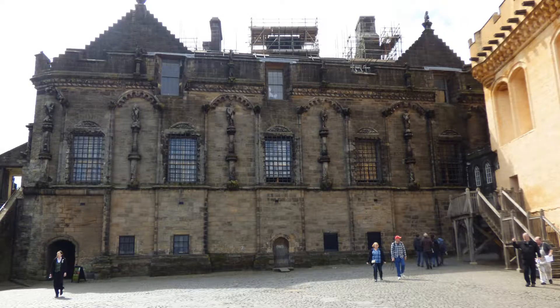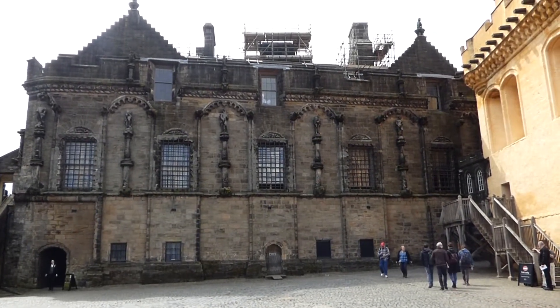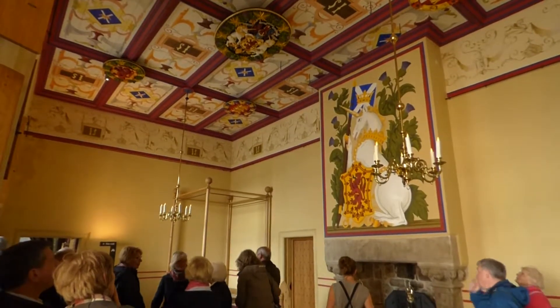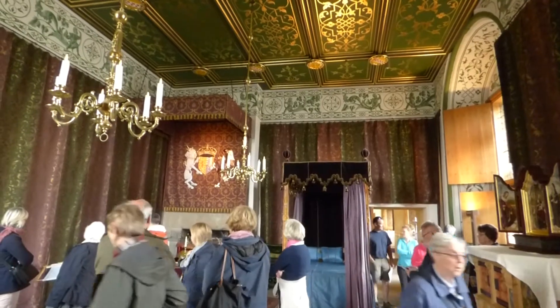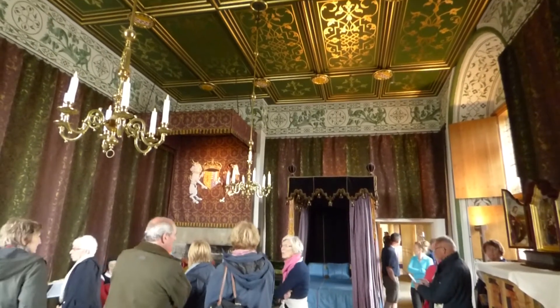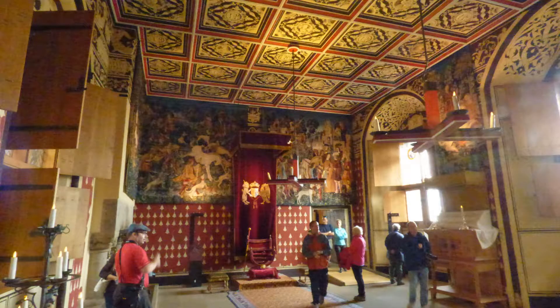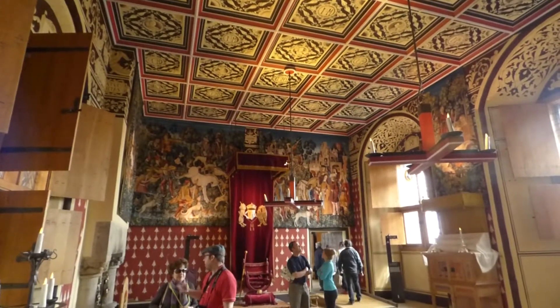To the left of the outer close is the first Renaissance palace built in Scotland. It was completed in 1540, shortly before the death of James V. The ground floor of the royal palace is made of two apartments, one each for the king and queen. Each apartment has a hall, a presence chamber, and a bed chamber. The architecture is French in style, while the decorations are styled after German castles.